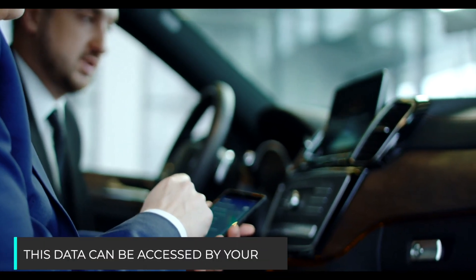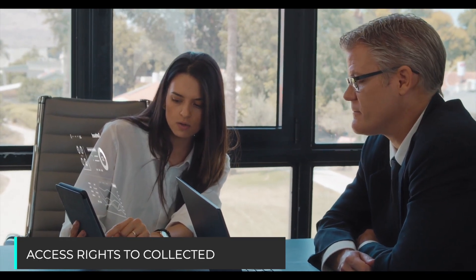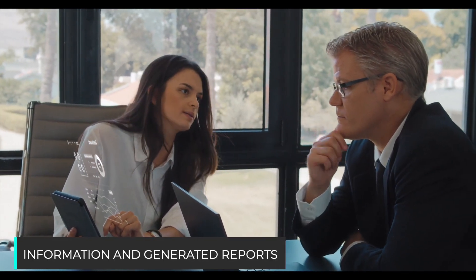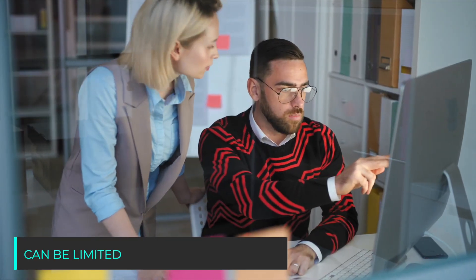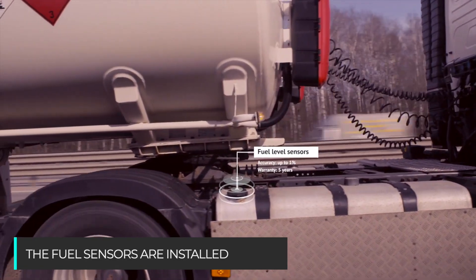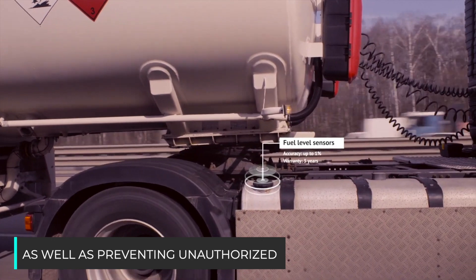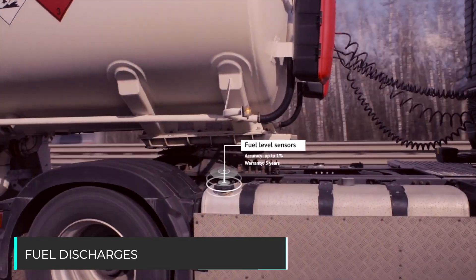These data can be accessed by your employees via web or mobile application. Access rights to collected information and generated reports can be limited. Fuel sensors are installed in a vehicle tank to monitor fuel consumption, controlling if refueling is needed as well as preventing unauthorized fuel discharges.